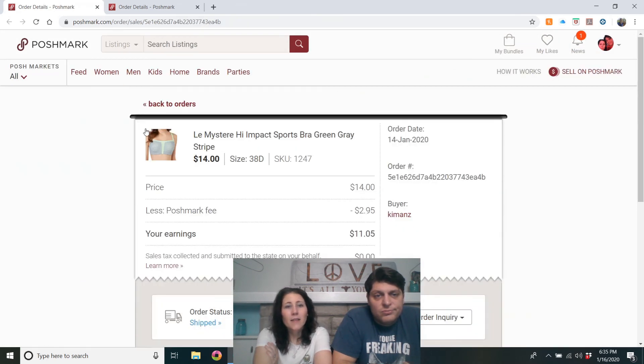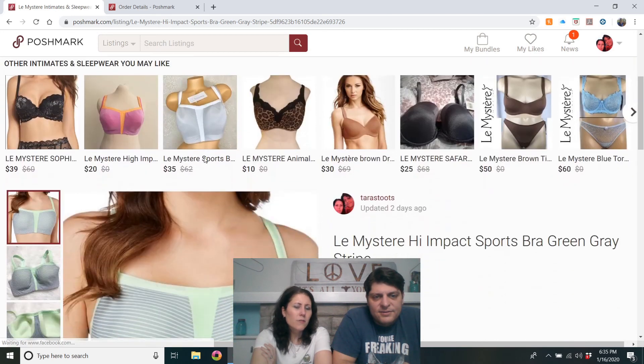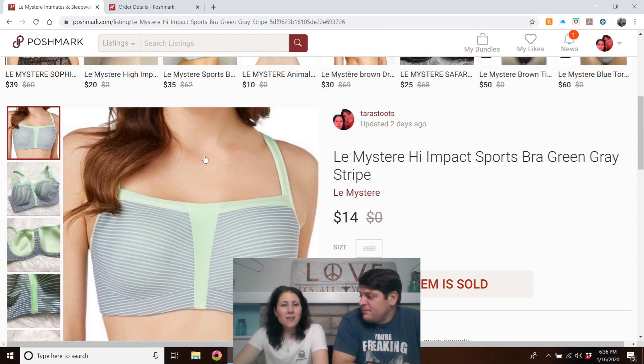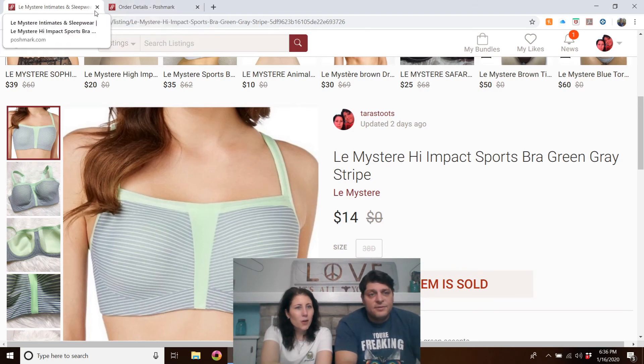Les Mystere high impact sports bra, green/gray stripe. I think I got that at half-off day at Goodwill so it would have been $2. Listed at $20 and got a $14 offer and took it.